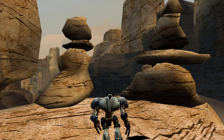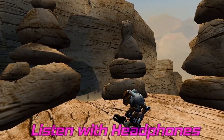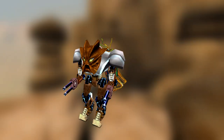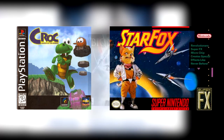Hold on, listen for a second. Did they seriously just slap a cricket on Pohatu's back? Who made this game? Argonauts? The same people who made Croc and Star Fox made this?